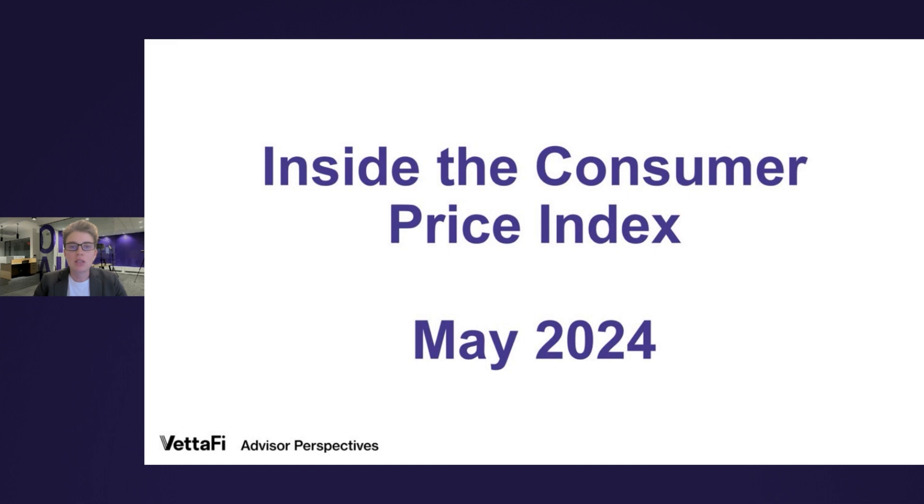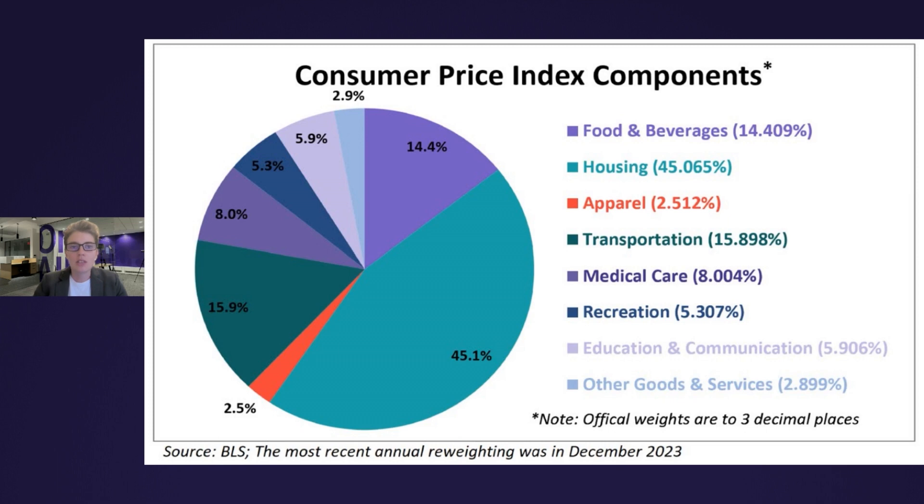We'll examine what inflation means at the micro level, specifically what it means to your household. The Bureau of Labor Statistics, aka the BLS, divides all expenditures into eight categories and then assigns a relative size to each, as shown here in this pie chart. On the right-hand side, the slices are listed in the order used by the BLS in their tables, not the relative size. The first three follow the traditional order of urgency — food, shelter, and clothing — which when combined account for over 60% of the index.